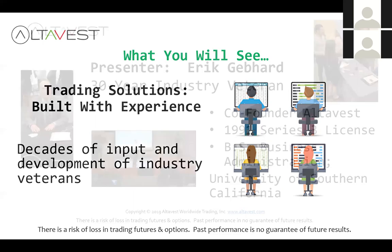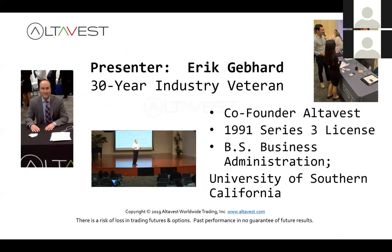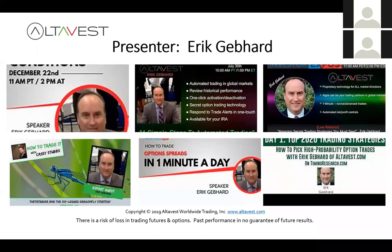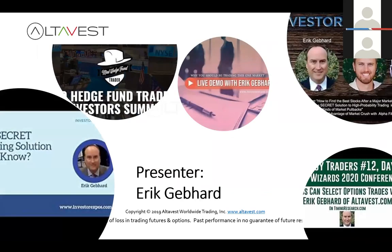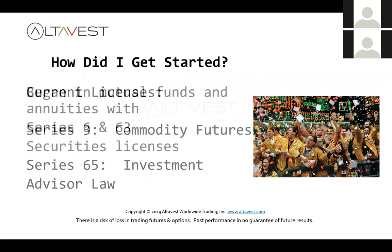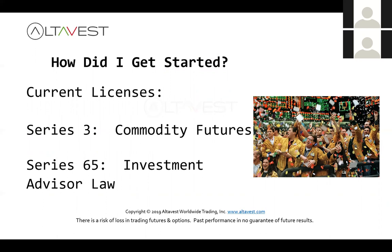Before we jump into the demo, a brief introduction: I'm Eric Gebhard, been doing this about 30 years. I'm the co-founder of AltaVest, licensed since 1991, with a BS in business administration from the University of Southern California. We used to do a lot of these in person at seminars around the country, but we're doing webinars now. I began in mutual funds and securities with Series 6 and 63 licenses, then moved into commodities and futures, and I also hold my Series 65 investment advisory license.